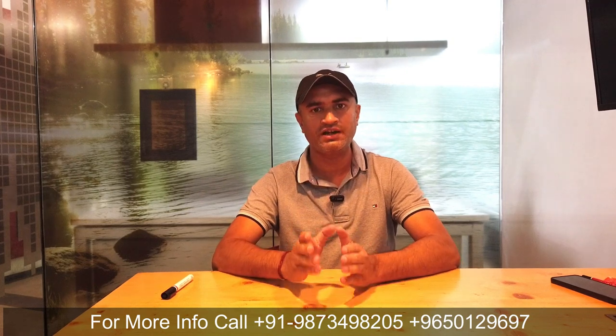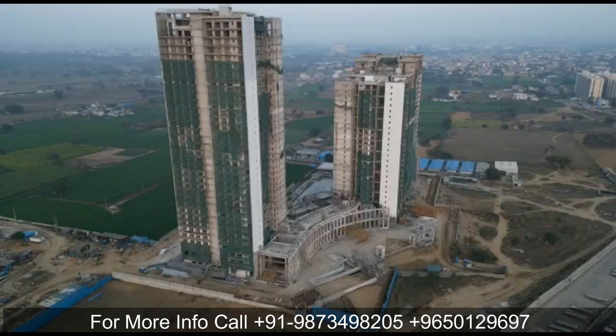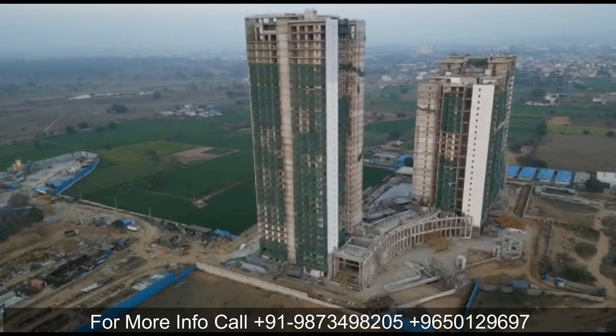Out of 65 acres, 15 acres has been sold to Max Real Estate, so the total Krisumi City land comes to 50 acres. Within that 50 acres, in 5.64 acres, they launched the Waterfall Residencies project at the end of 2019, which is spread over 5.6 acres of land area.